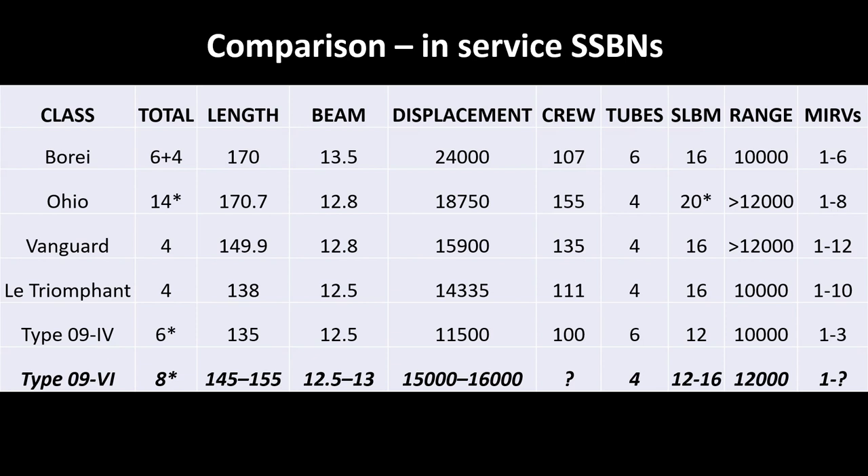To summarise these SSBNs: the Russian Borei-class, six in service, four being built and potentially another four, carrying 16 ballistic missiles with a range of up to 10,000 kilometres. The US Ohio, 14 in the ballistic missile role, being replaced by 12 Columbia-class with 16 ballistic missiles. The Royal Navy's Vanguard, four being replaced by four Dreadnought-class, which will reduce to 12 ballistic missiles from the current 16. The French Le Triomphant-class, again four, with 16 tubes. And the current Chinese Type 094-alpha, with up to six in service, carrying 12 ballistic missiles, with the JL-2Cs potentially having a range of 10,000 kilometres.